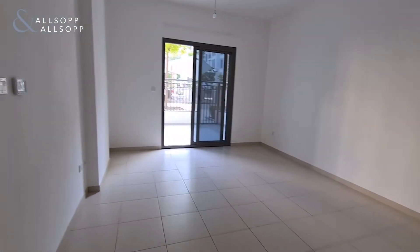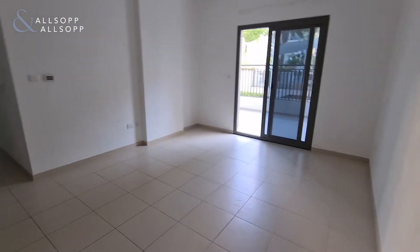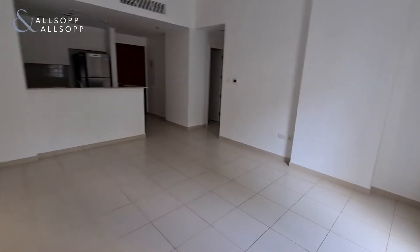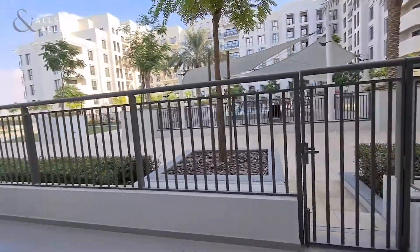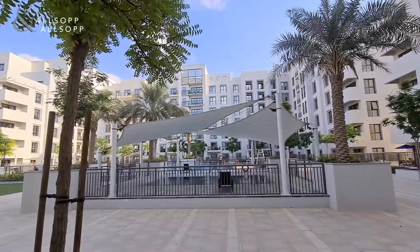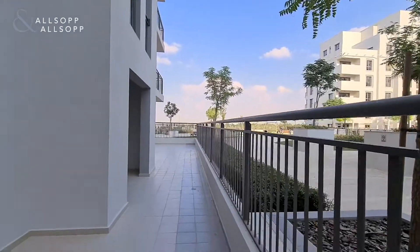You have the lounge and dining area. This is a podium level property in a prime location. The pool you can just see over here, and further to that is the main pool and the park area — a really nice open space as well.